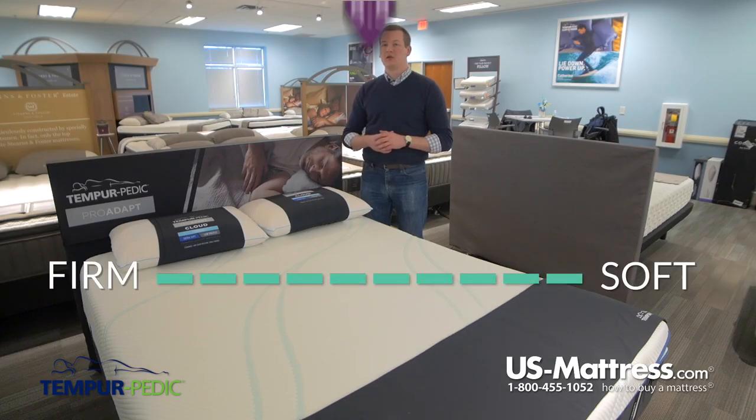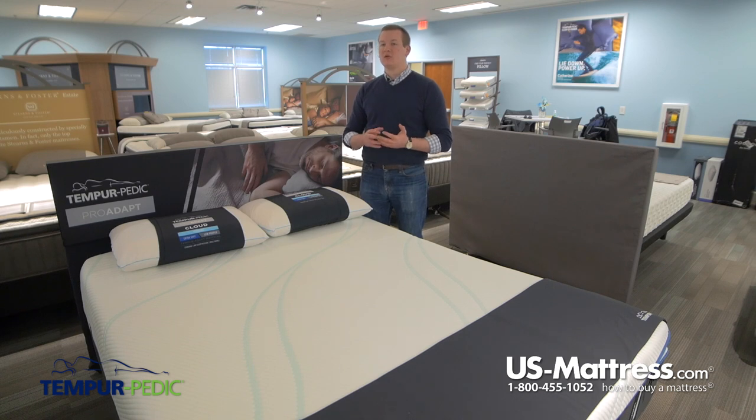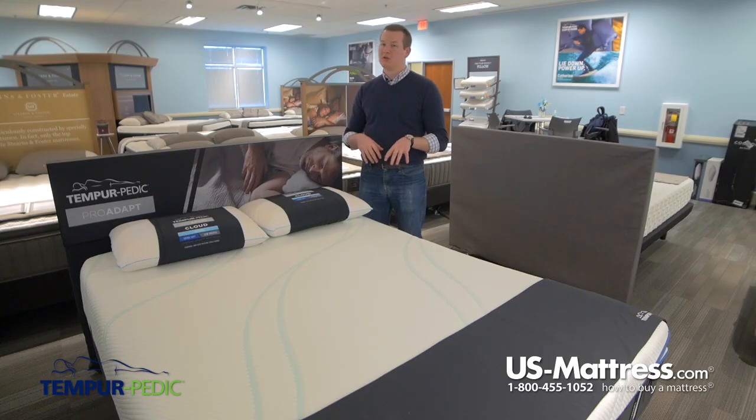This is the Tempur-Pedic Pro Adapt Soft mattress. At a comfort scale rating of 5.5, this mattress is the softest mattress in the 2018 line from Tempur-Pedic. So if you are looking for a soft mattress but still want all the great benefits of the Pro Adapt Tempur-Pedic line, then this is going to be the right choice for you.